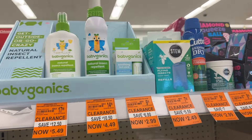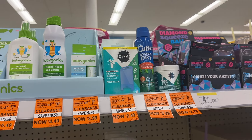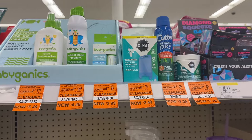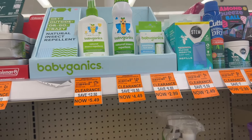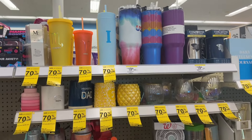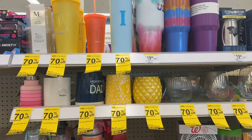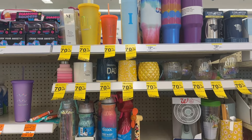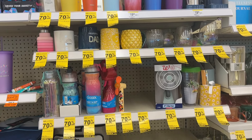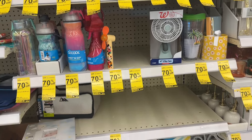They have some bug repellent as low as two dollars and 49 cents. Over here we have some tumblers and mugs marked down to as low as two dollars and 10 cents.